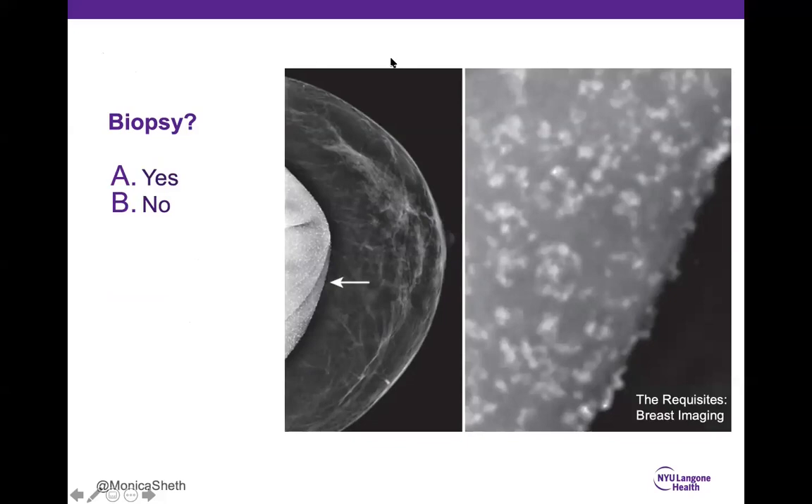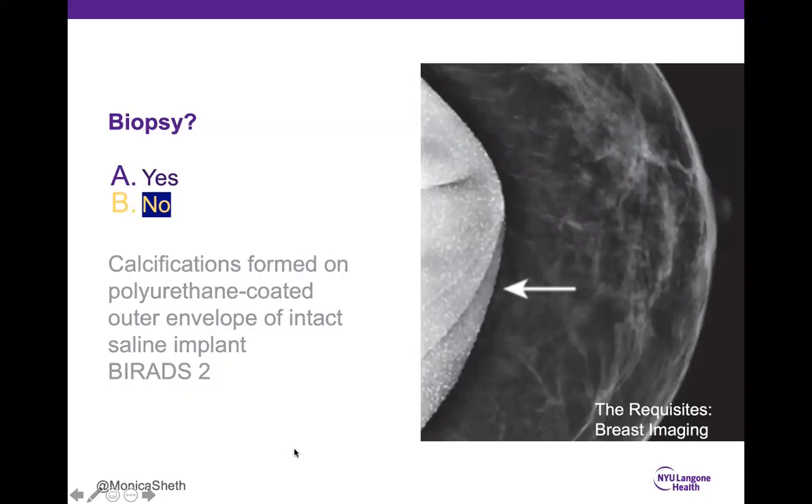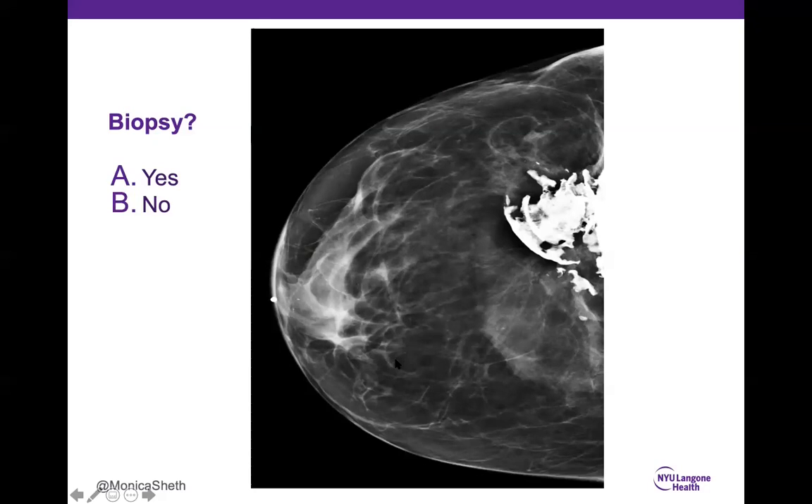Case 4: 98% correctly said no biopsy. This is a saline implant — you can tell because you can see through the fluid; it's in the retroglandular space with the pectoralis muscle not in front of it. The calcifications have formed on the polyurethane-coated outer envelope of the implant. Benign — no biopsy needed. Case 5: 90% correctly said no. These are coarse dystrophic calcifications along the fibrous capsule that develops around breast implants removed from a prior patient. Capsular calcifications are more common in subglandular than subpectoral implants. They do not imply rupture. BI-RADS 2.